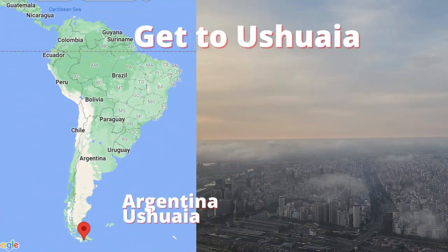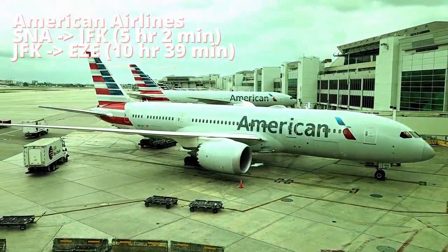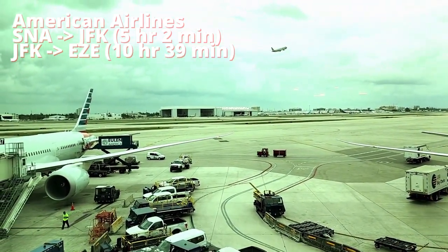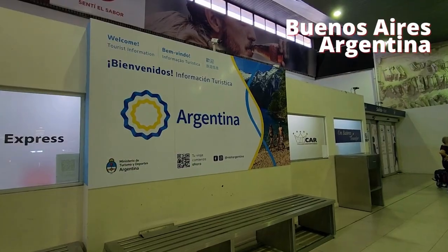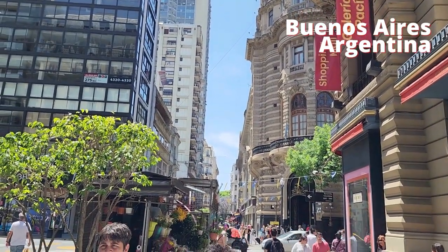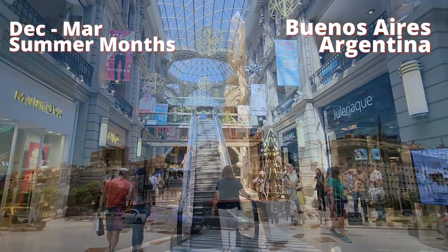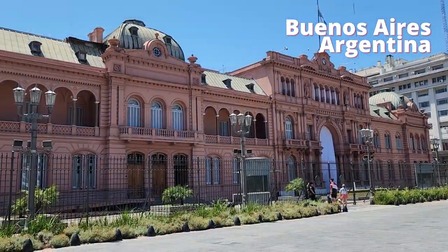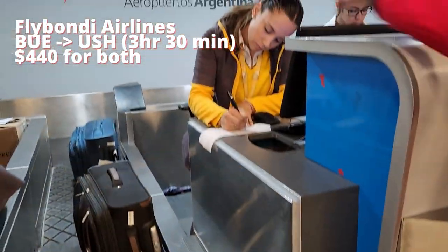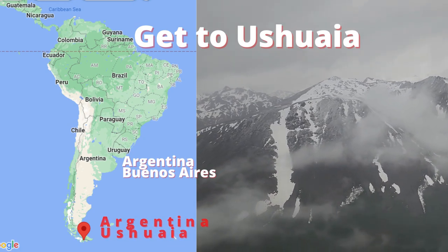First, you need to get to Ushuaia. We flew from Orange County, California to New York City, where we changed planes and proceeded to Buenos Aires. In Buenos Aires we spent a couple of days getting rested and acclimated to the local time zone. Remember that from December to March is their summer, so bring some summer clothes. Then we flew to Ushuaia — it took just over three hours to fly south, and you can see how the weather is different.